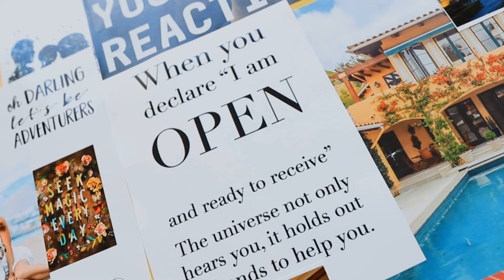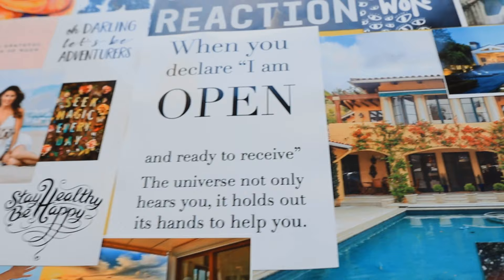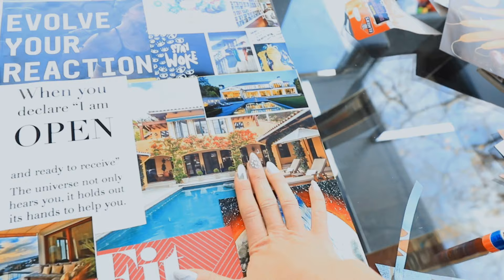I like the saying: 'When you declare I am open and ready to receive, the universe not only hears you, it holds out its hand to help you.' I'm a true believer in manifestation and putting good energy out there. So I am open to positive experiences, whether it's on my vision board or not. We're looking for a new home this year, so I put some houses on my vision board — just things that I like — to put out that good energy that we will find the right home for us.